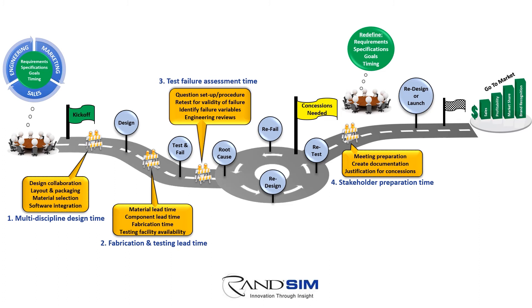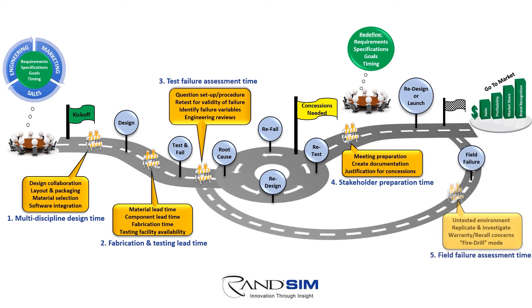For those that persevere, eventually a product is delivered to the market. However, sometimes yet another barrier surfaces, usually related to an unexpected field failure after product launch. Customers deploying the product in an untested environment can create an instant fire drill for the engineering team to replicate and develop a retrofit course of action. This starts the development pain track once again.